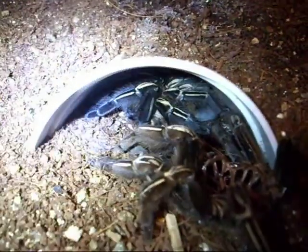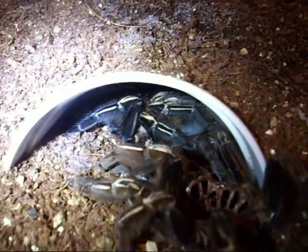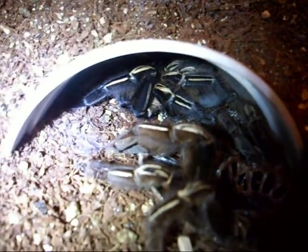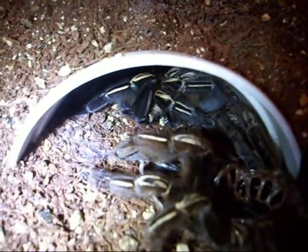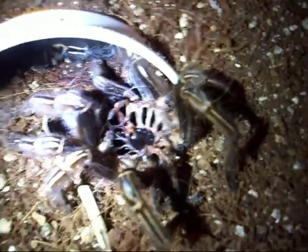I came home from work tonight and looked in like I do when I come home to check on everyone, and there it is — she's molted. She's definitely looking a lot better. I was surprised, but I knew she had refused to eat a few times, so I wasn't terribly surprised. Still, every time I come home and see something like this I get excited. She's a big girl and it looked like she did it not that long ago because the inside of the molt still looks pretty moist.